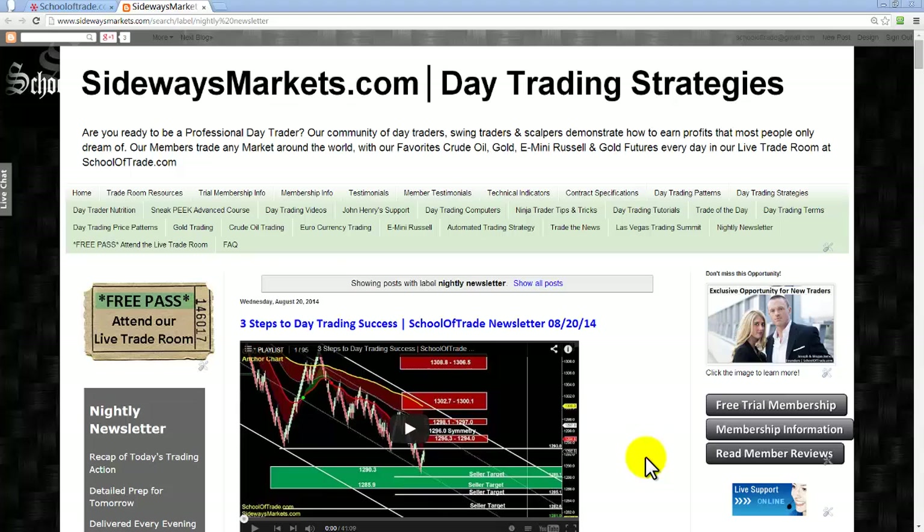I have an exciting newsletter in store for you today. It was a nice breath of fresh air today — we got some great volatility and some decent volume ahead of the Jackson Hole Symposium.